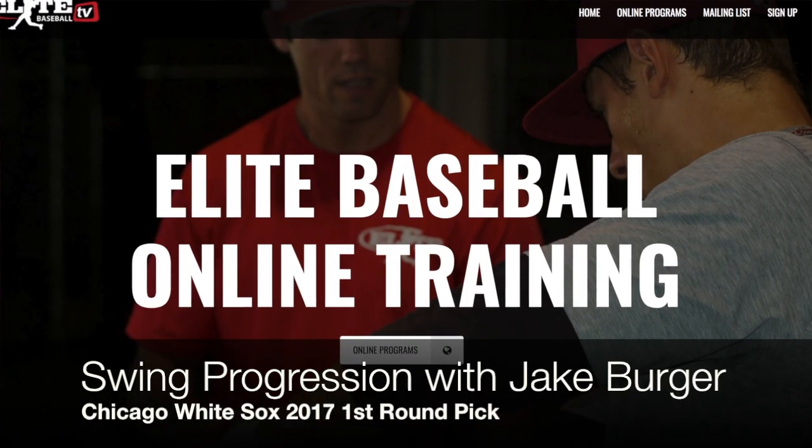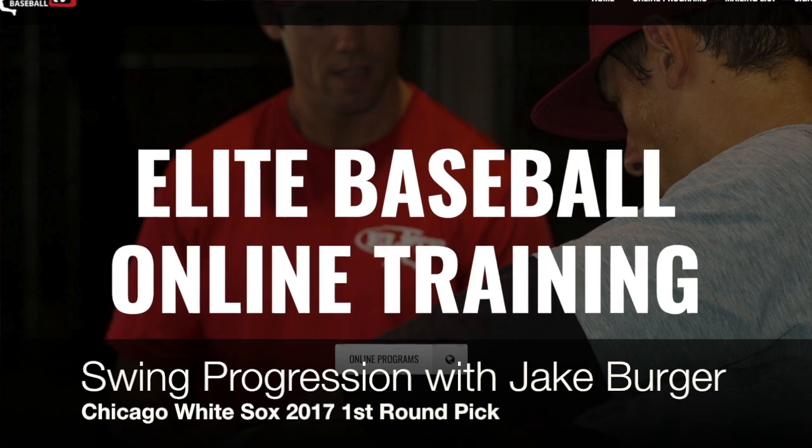What you're about to see is the video progression of Jake Berger, the 2017 first round draft pick of the Chicago White Sox. I had the opportunity to work with Jake over a five year period, and you're going to see in this video the progress he made in three or four years working in this online platform.